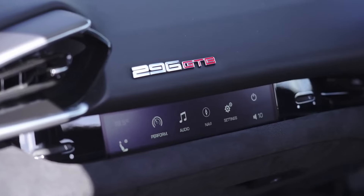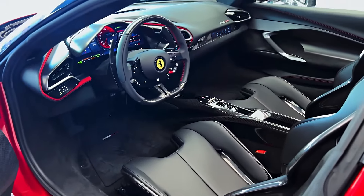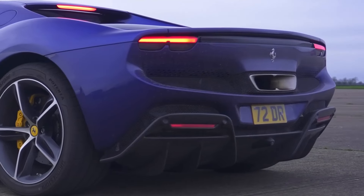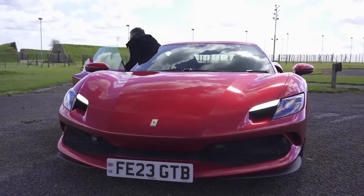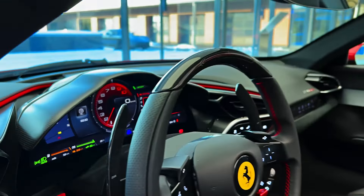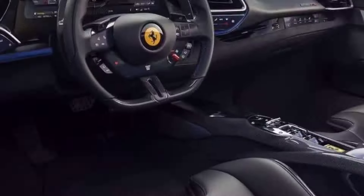The 2024 Ferrari 296 is a mid-engine hybrid supercar that represents Ferrari's foray into electrification while maintaining its legendary performance pedigree. Positioned in a fiercely competitive segment, the 296 directly rivals models like the McLaren Artura and Lamborghini Huracan, blending cutting-edge technology with exhilarating driving dynamics. With a combined 818 horsepower from its twin-turbocharged V6 engine and electric motor, the 296 is capable of a 0-60 mph sprint in under three seconds, offering a thrilling driving experience that is both powerful and surprisingly efficient.